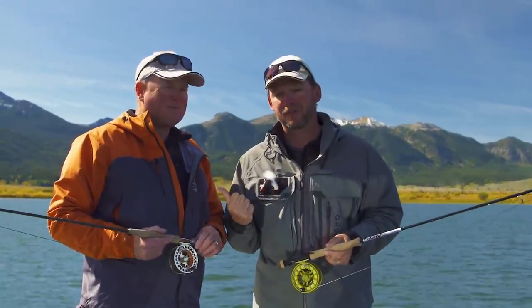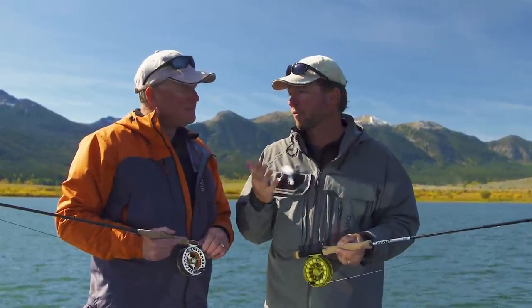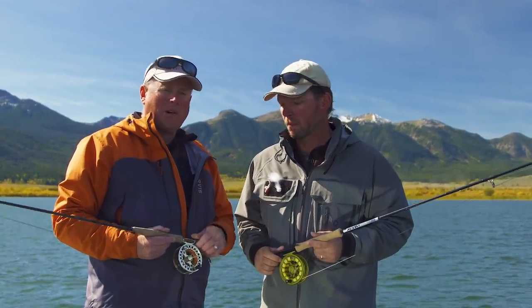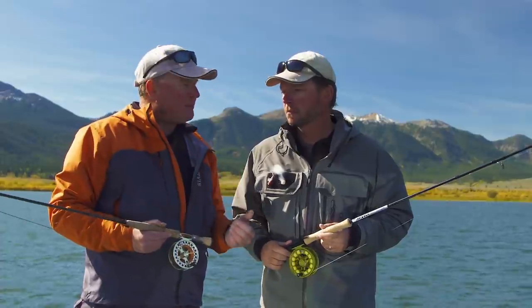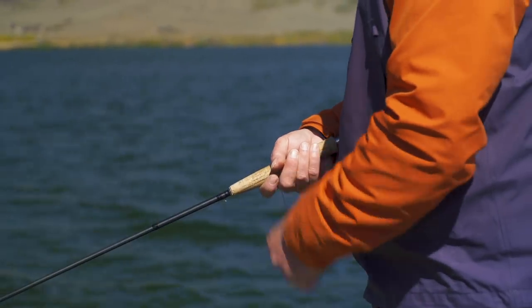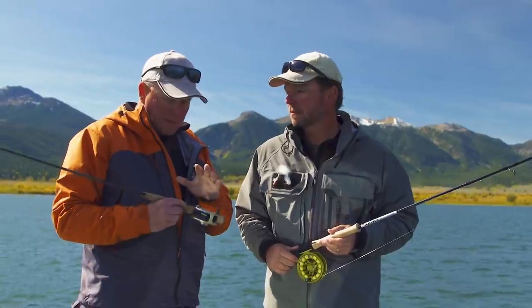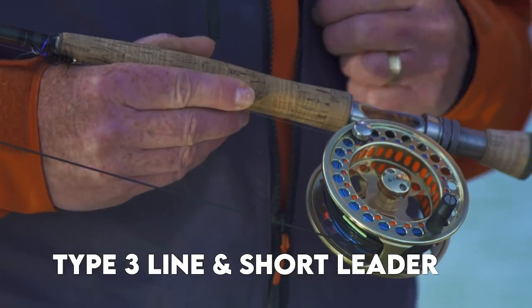I've never fished Henry's Lake before — I'm very lucky to have expert Phil Rowley here to guide me through. Phil, things are in change; we're moving from summer to fall. Fly lines — what do you like? Normally in the fall: floating line for indicators, long leader fishing with beadhead patterns, and a clear intermediate. But because the fish haven't started targeting fall food sources yet, we're triggering grabs with fast retrieves. So because we're moving our flies fast, we can use fast sinking lines. I've been using a Type 3 line with a short leader, and that's been working well with aggressive strips.